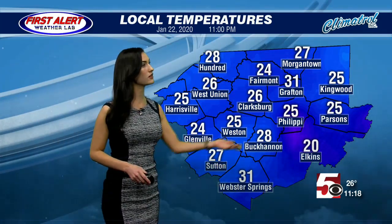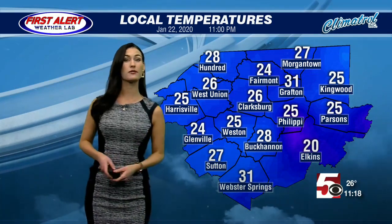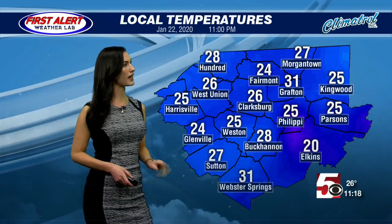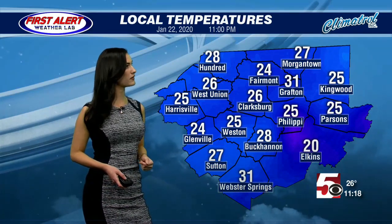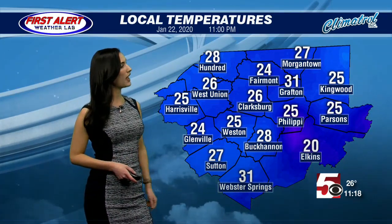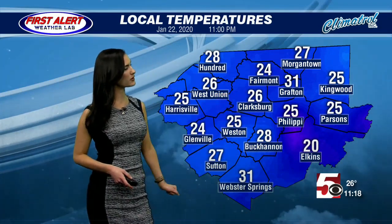Temperatures right now are in the lower 30s and lower 20s, depending on where you are. The cold spot, brought to you by Climate Control Heating and Cooling Incorporated, is 20 degrees over in Elkins. No teens quite yet, but Elkins is already at that 20-degree mark and it's only 11 o'clock at night, with the overnight hours still ahead. Along I-79, temperatures are pretty much in the mid-20s.